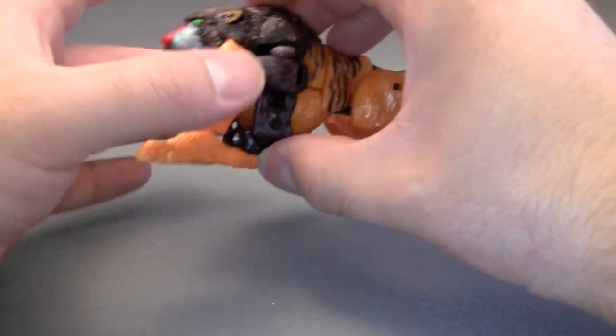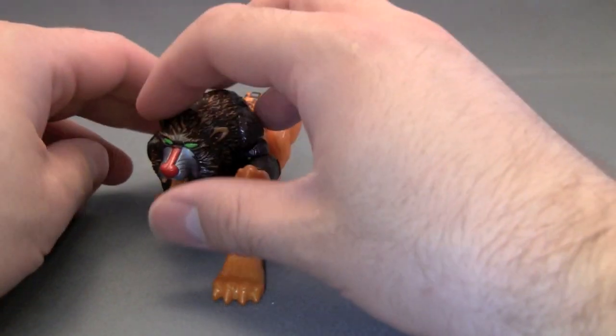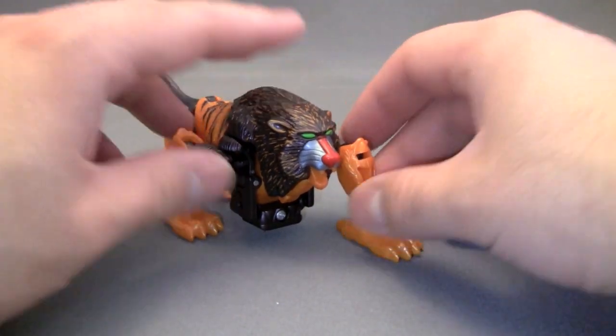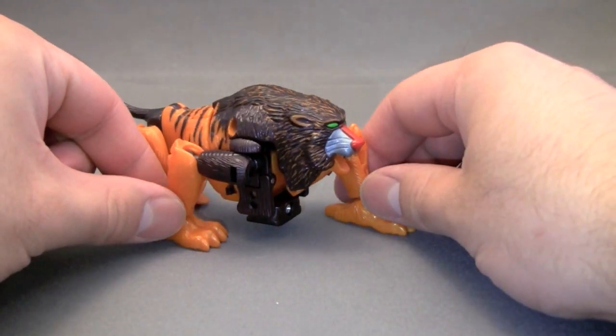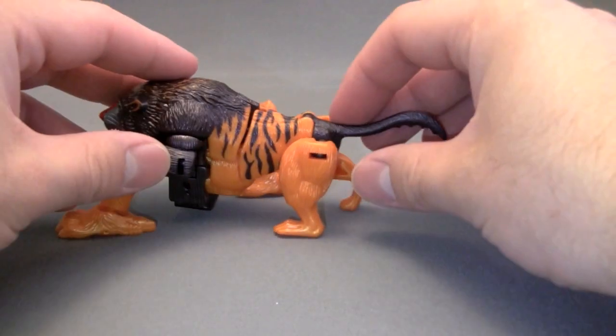The front legs — I've never found correct instructions on how to transform his front legs. As you can see I've got it like this, which looks like he's kind of stalking something, which is the best I can come up with, because the rear legs are kind of useless.